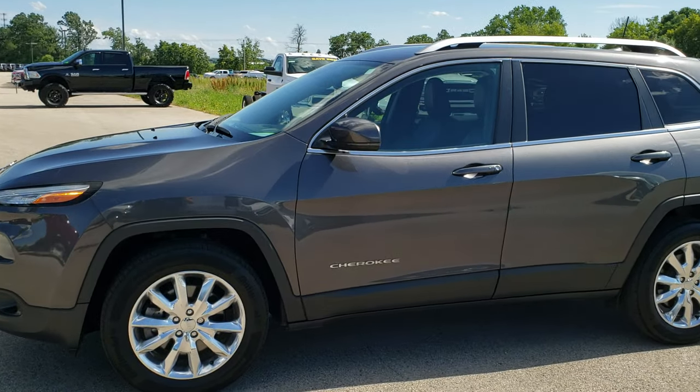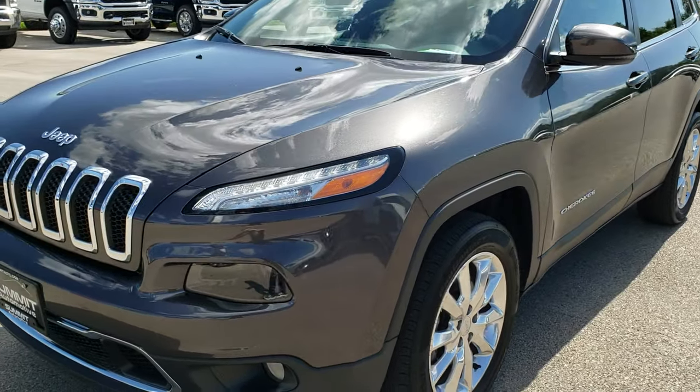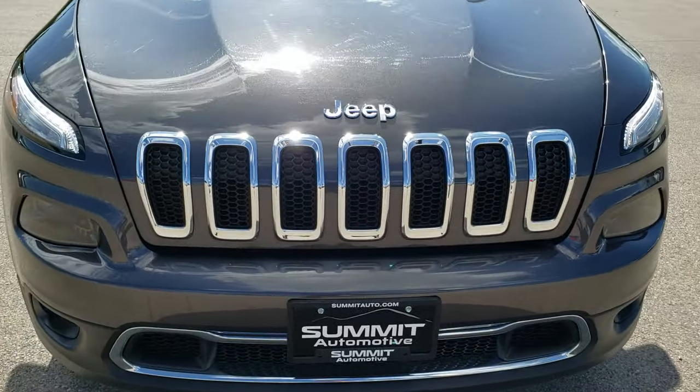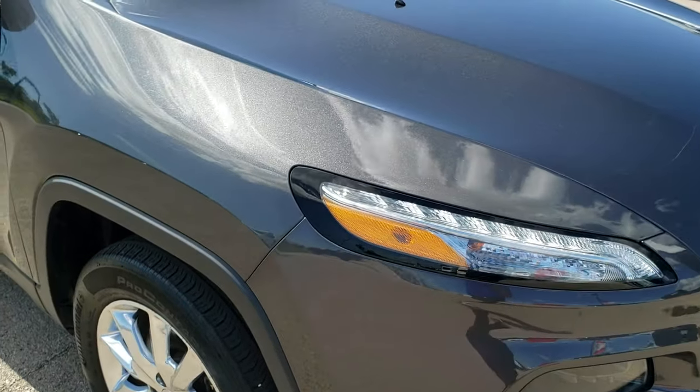This is stock number 10207. We are here at Summit Automotive in Fond du Lac, Wisconsin, your new and used Jeep headquarters. Today we are checking out this super clean 2016 Jeep Cherokee Limited.